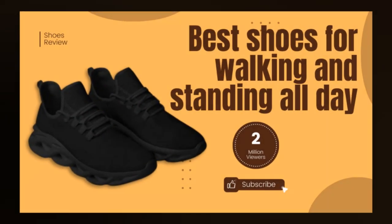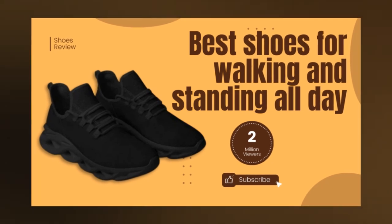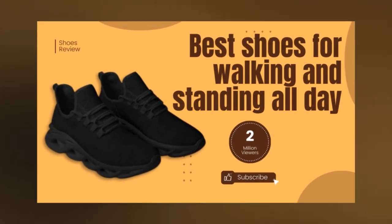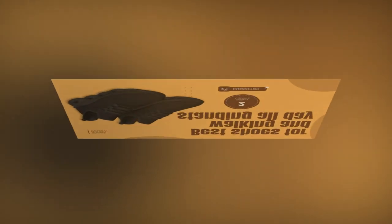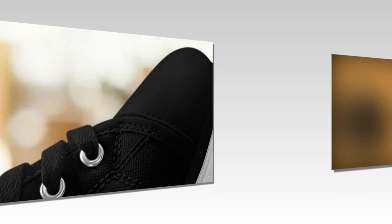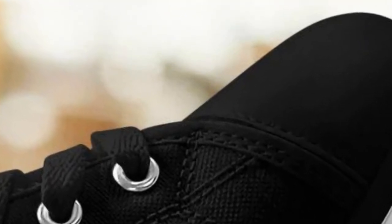Hey everyone, welcome back to our channel. Today, we're excited to introduce you to the best shoes for walking and standing all day. If you're looking for style, comfort, and durability, you're in the right place. Let's dive into the world of Zasav.com and discover why our shoes are a must-have in your wardrobe.